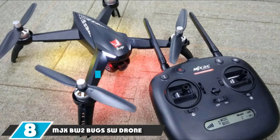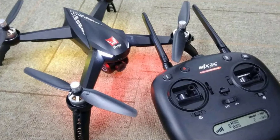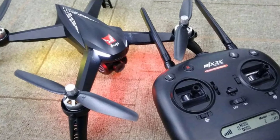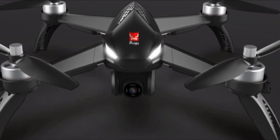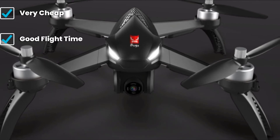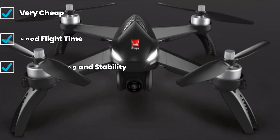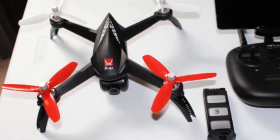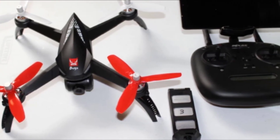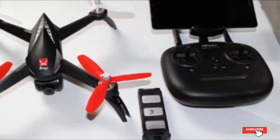The number eight position is held by the MJX Bugs 5W drone — a powerful quadcopter that combines an awesome set of features with great specifications. The Bugs 5W is a widely popular drone and one of the best bang-for-your-buck options on the market, probably the most recommended drone for that reason. Equipped with a six-axis gyro system, it is stable and smooth. Powered by a 7.4V 1800mAh battery, it has a flight time of around 15 to 18 minutes, and a control range of 300 meters.